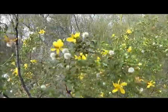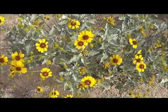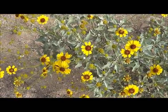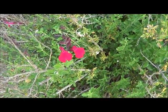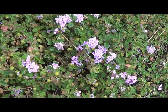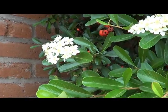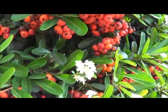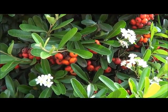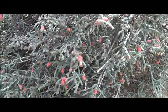Creosote. This is Brittlebush. Compositae. Penstemon, maybe. Verbena. Pyracantha, with berries — waiting for birds. The Pencil Cholla has its fruits.